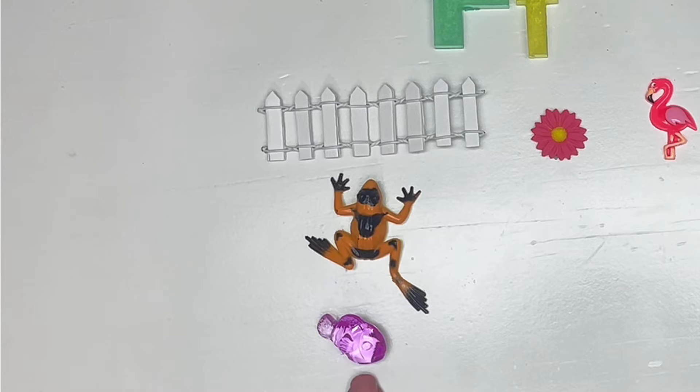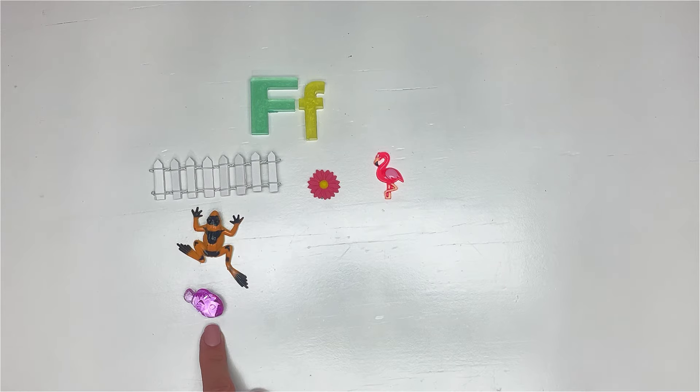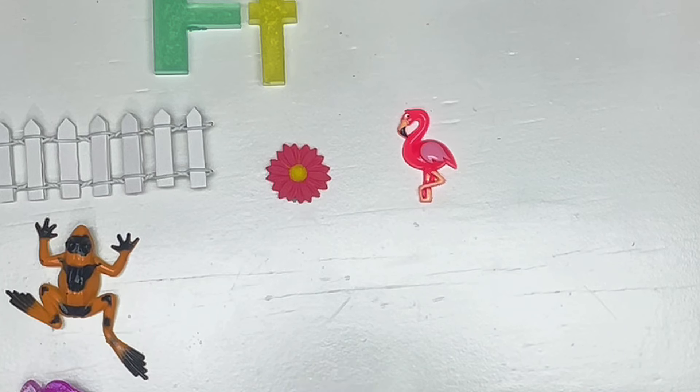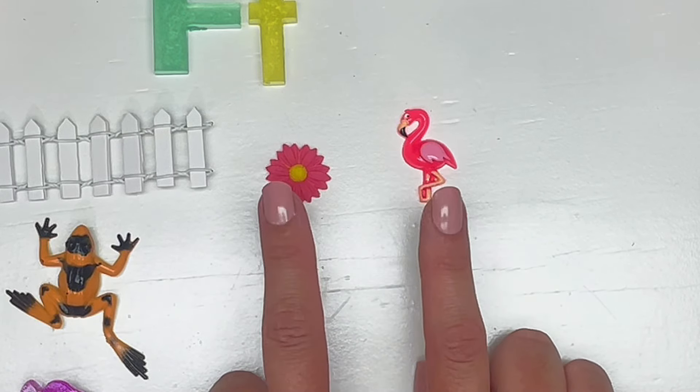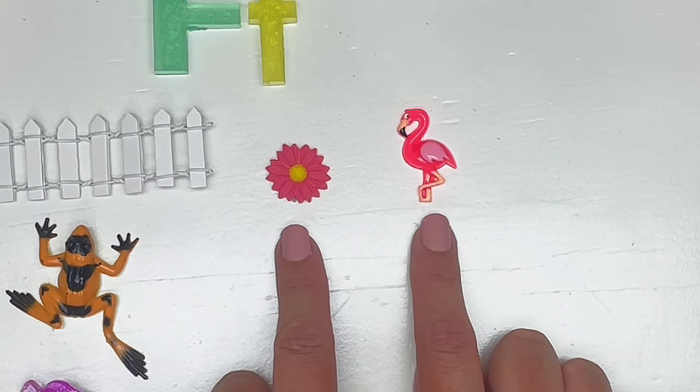Which group is the largest? This group is the largest — great job! Now last question: which two groups have the same amount of objects? That's right — flower and flamingo both have one object in their groups.